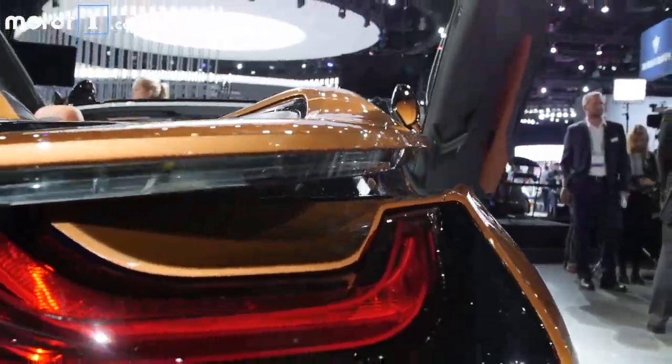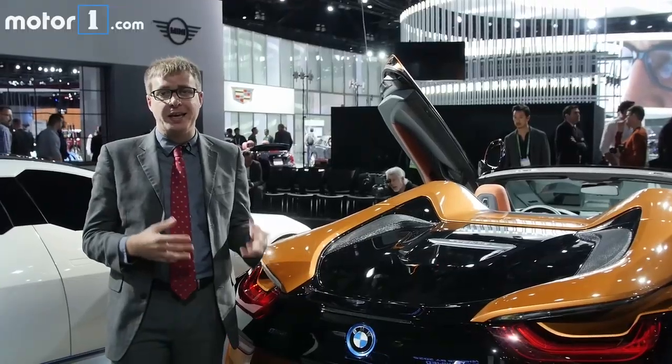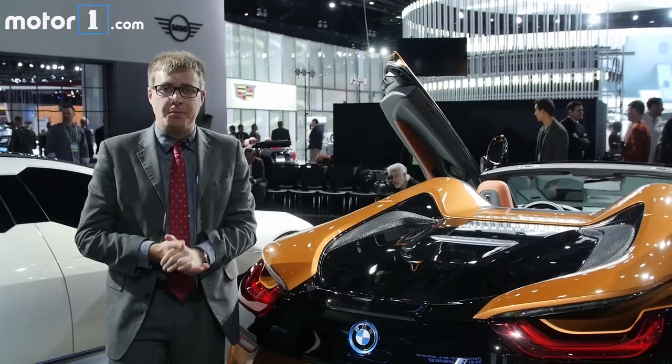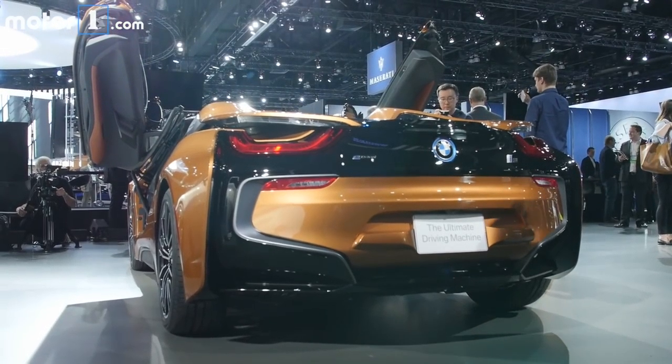The i8 Roadster is still a plug-in hybrid but there have been some changes under the skin. There's a larger battery pack and a little bit more power. You can go 18 miles on electric power alone, and with the motor and gas engine working together you'll get 369 horsepower.